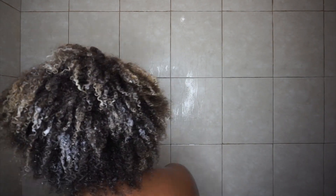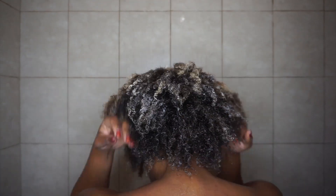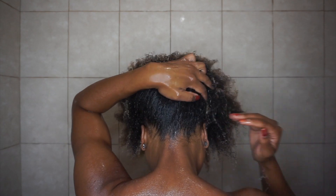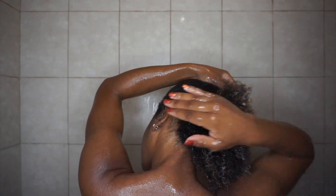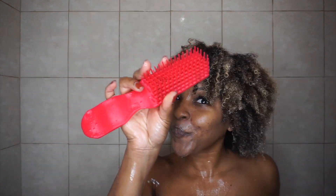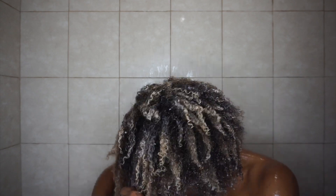It also helps strengthen your hair and reduce breakage. Similar to the cleanser, the conditioner is also water soluble, so after applying it all over my hair I use water to activate it and make sure we're getting the full benefits. As I'm adding the water, my hair gets juicier, curls are popping — you can actually see the activation. I learned this at the DevaCurl salon when I got my DevaCut; the stylist made sure she explained everything to me.